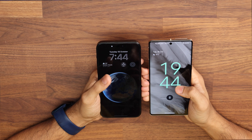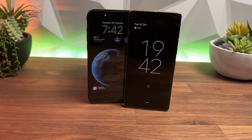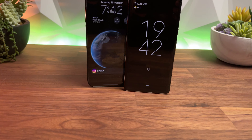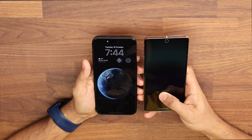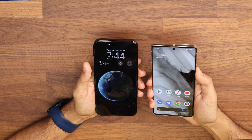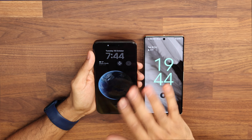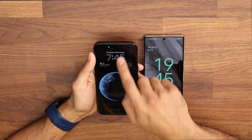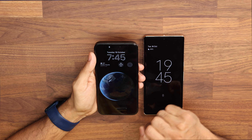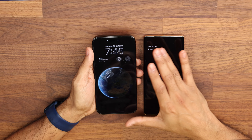Both phones come with an always-on display. The Google Pixel Pro dims after a while, just showing the clock, date, weather, battery percentage, and a fingerprint indicator. Using the fingerprint is fairly smooth. The iPhone 14 Pro Max also has the always-on display showing the date, time, whatever widgets you've set, and you can see the background as well.